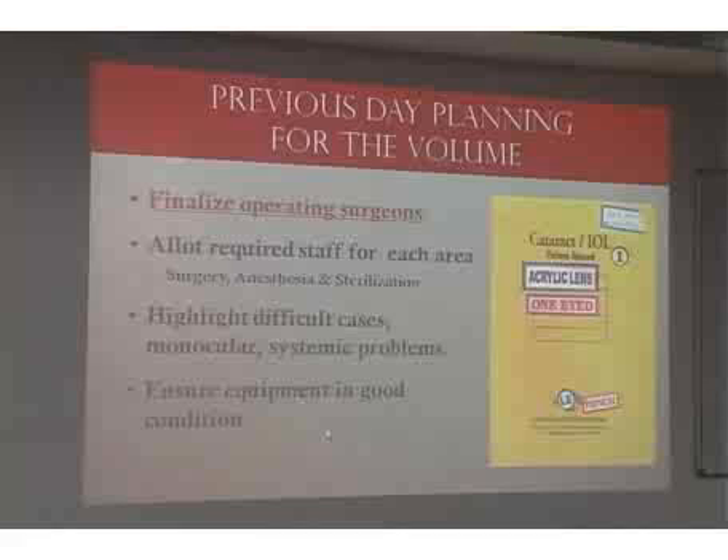It's important to ensure equipment is up and running. It's not enough to just have the machines and microscopes; frequent cleaning and monitoring every Saturday helps reduce downtime. We keep one instrument maintenance technician in the theater throughout the day while the OT is running, because even a few minutes of a FACO machine being down is a waste of time.